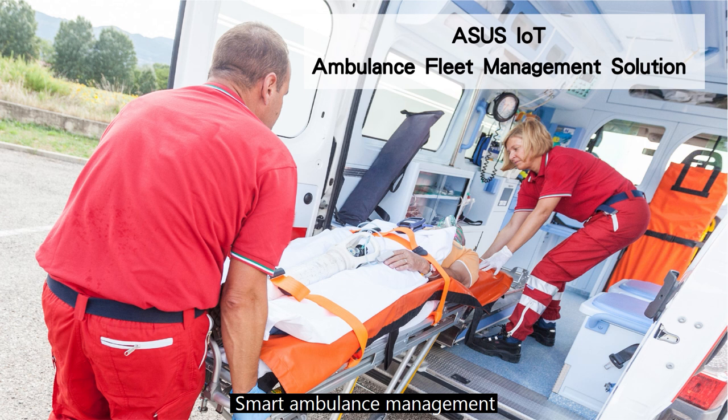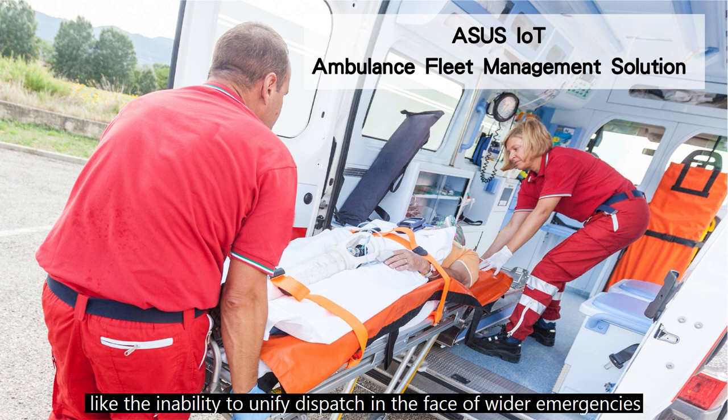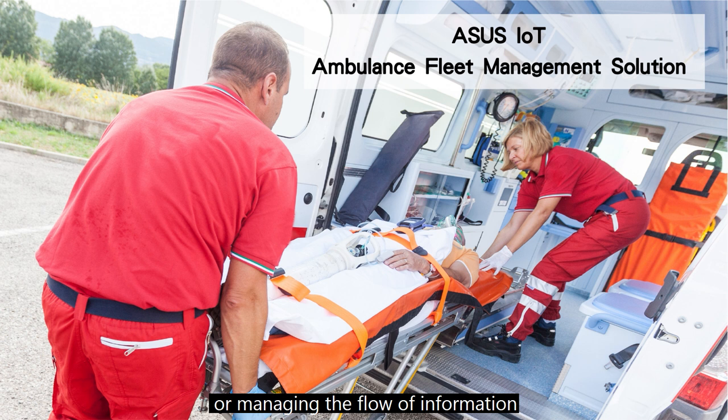Smart ambulance management: currently, existing ambulance dispatching systems tend to be fragmented and decentralized. This can cause pain points like the inability to unify dispatch in the face of wider emergencies, or managing the flow of information between the ambulance and medical facilities. The following section considers how intelligent, internet-connected ambulances can alleviate or resolve some of these problems.